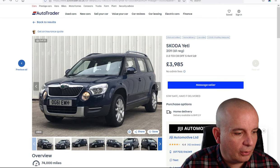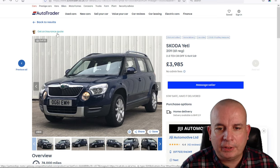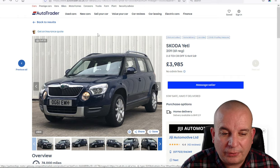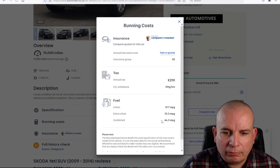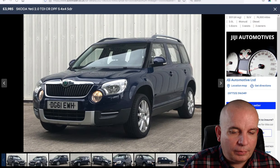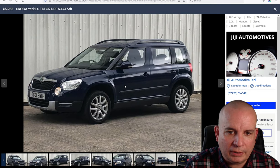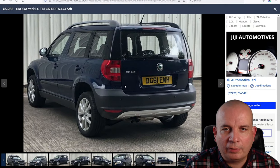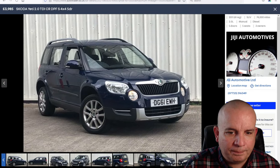First up is a Skoda Yeti, 2011 model, two-litre diesel, just under four grand. 74,000 miles on it, 46 MPG, and £210 a year road tax. I've mentioned it several times — I used to have a Yeti. I really like it; it's a brilliant car to drive, very practical, quite quirky. I know they're a bit marmite in terms of looks but I think they're phenomenal.